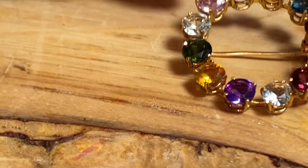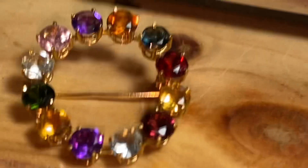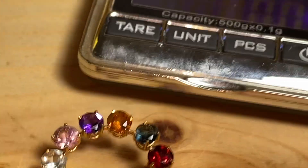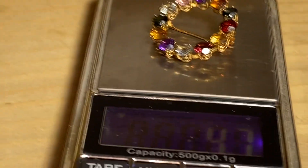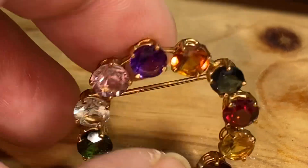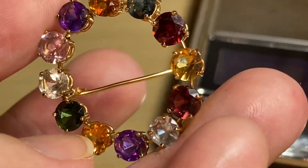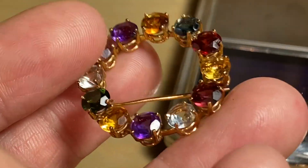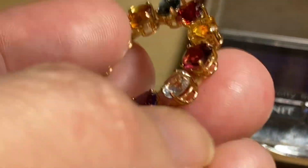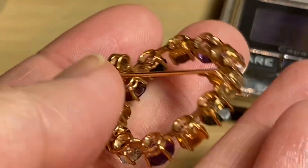Now let's see how much this is actually weighing. It's 4.7 grams with the multi-stone — very beautiful. I hope you guys find this channel helpful. Thank you for stopping by and watching my YouTube channel. Thanks for watching, bye for now.